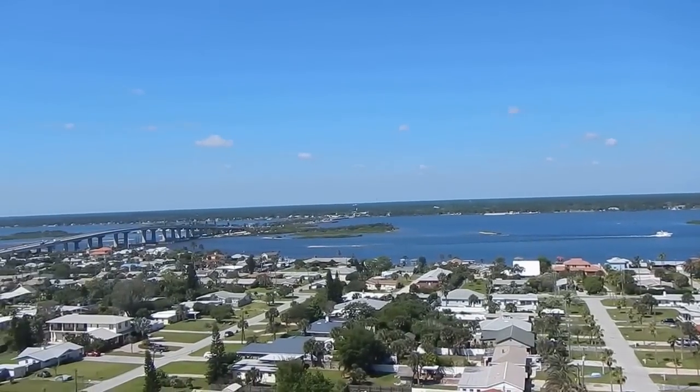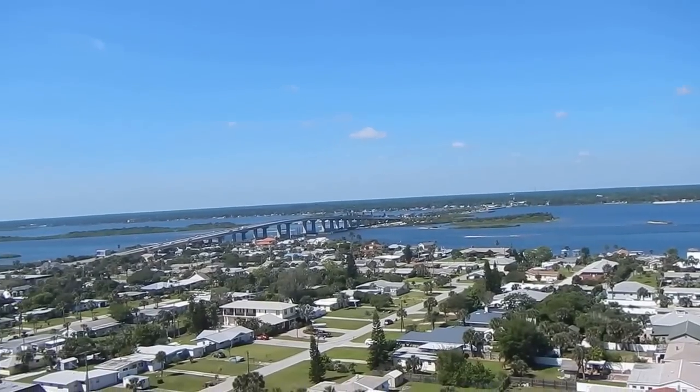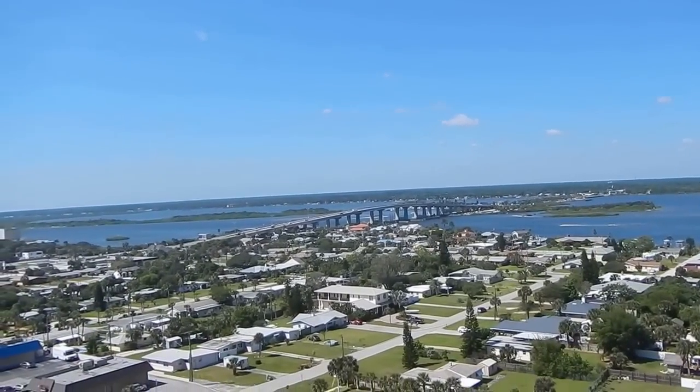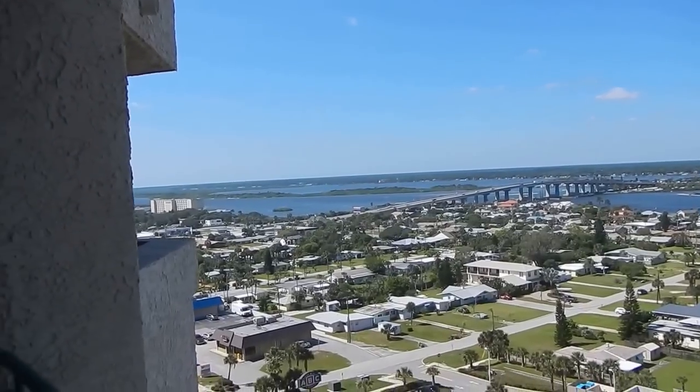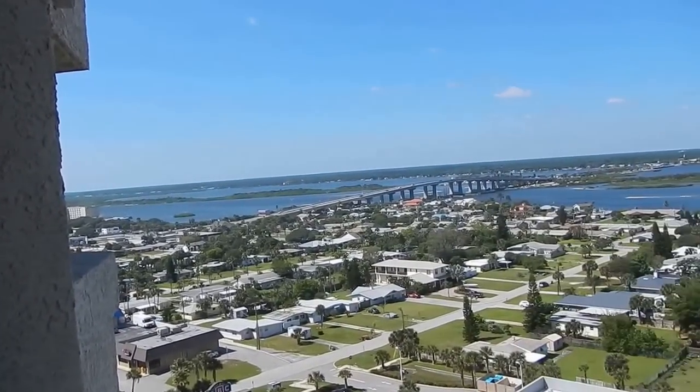Alright, we are at DiMucci Tower. I want to show you what the front of your condo looks like here. Nice shot of the intercoastal. That's actually the Fort Orange Bridge, or Dunlap Bridge.